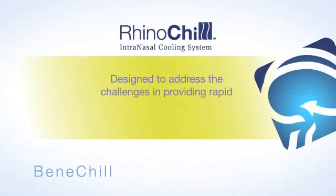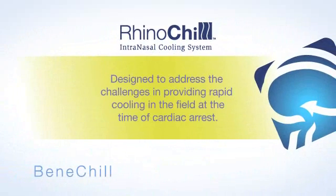Introducing the RhinoChill Intranasal Cooling System from Benachill, designed to address the challenges in providing rapid cooling for the victims of cardiac arrest.